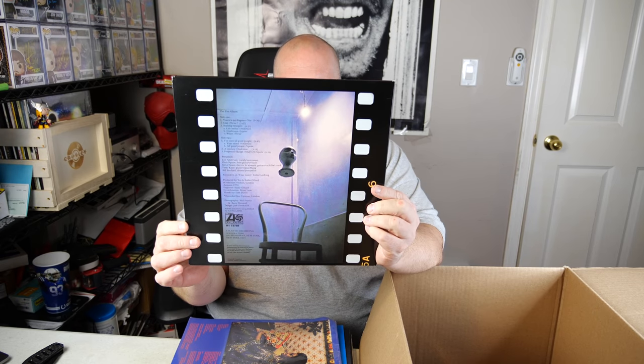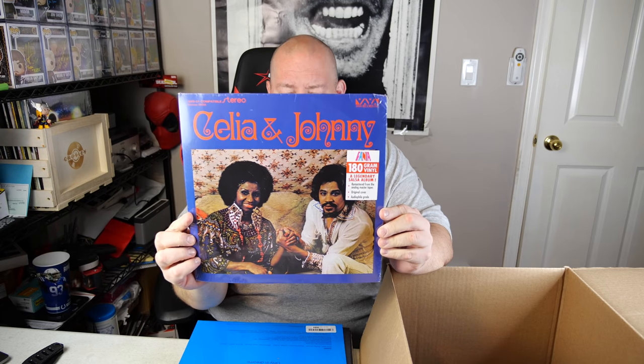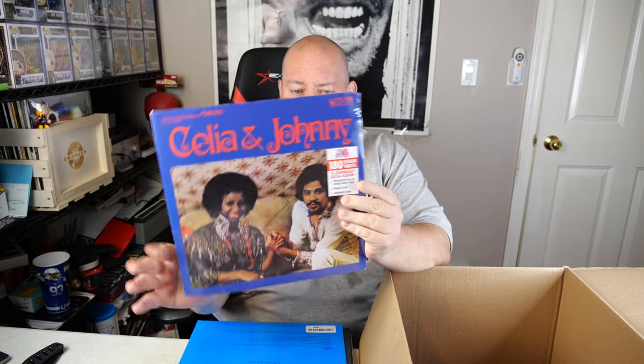First record: Parliament — 'The Clones of Dr. Funkenstein.' Never received this one in a pallet before, first time! Most records I sell for $16 shipped within the US. Next is Yes — the album — in fantastic condition, also $16 shipped. Then we've got a Celia and Johnny record — still factory sealed, but the cover has some corner damage.